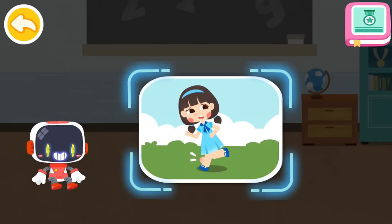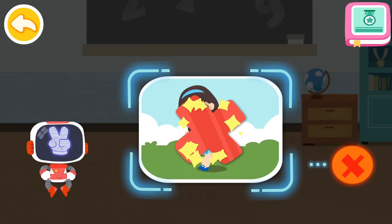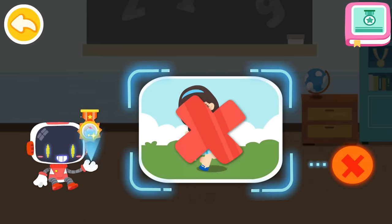Is it right to keep running even with a sprained ankle? That's not correct. You're awesome. Congratulations on winning a badge.